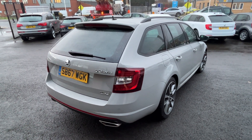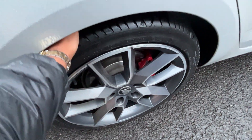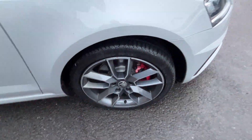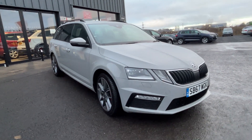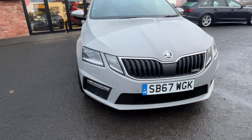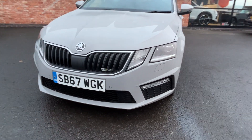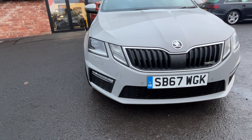Offside rear alloy is good, tyre a good four or five mil. Front offside alloy has light kerb marks to the outer edge — will require refurb. Tyre four or five mil. Rain is hammering down now. No damage down the offside at all. Come around the front bumper — no damage, no scuffs, scrapes, or dents, and no damage to any of the grilles, fog lights, or chrome trim.